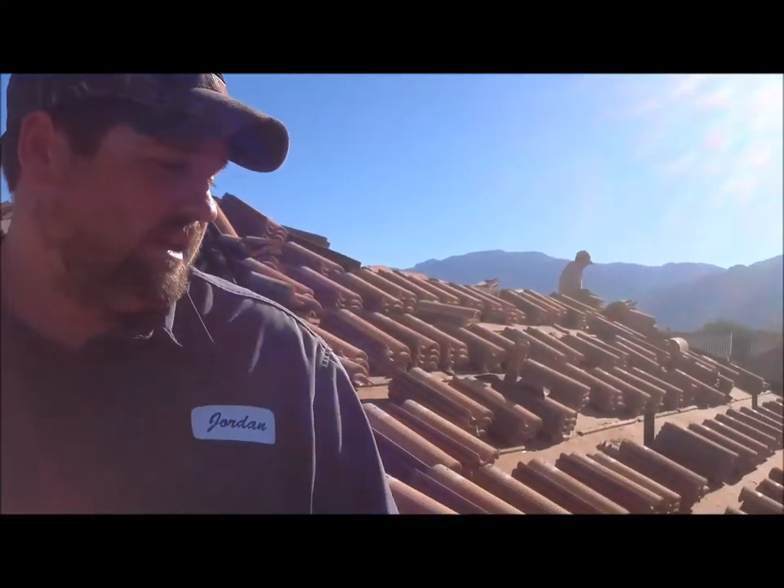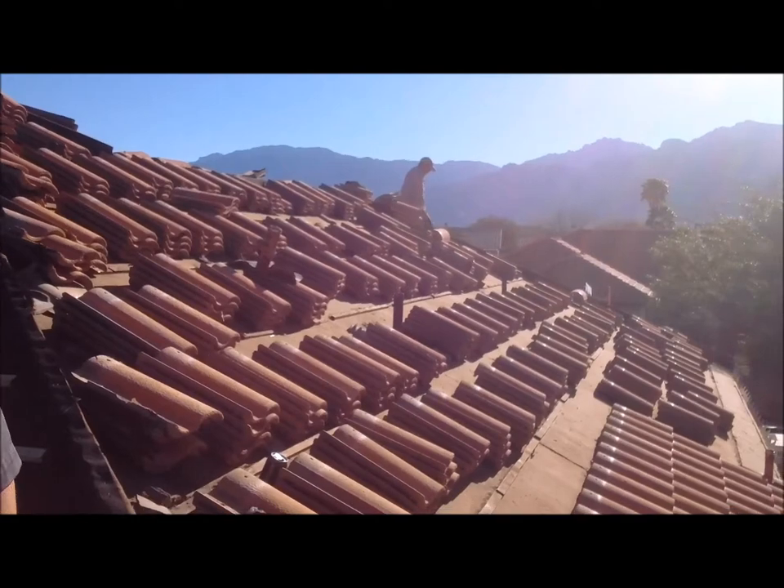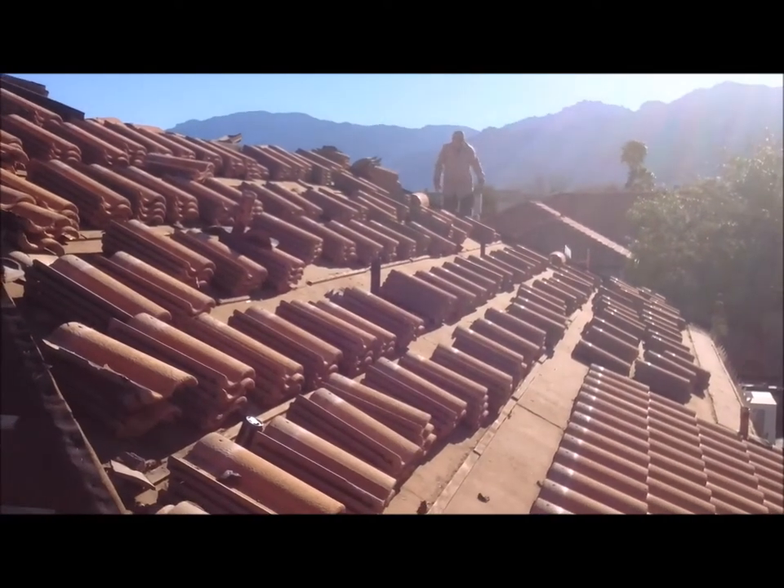We came out, inspected the roof, lifted a few tiles, and what we found is that pack rats had gotten underneath this roof and destroyed 90% of the roofing underlayment underneath. They've chewed through most of what's here, and they have their pack rat nests throughout the entire roof.